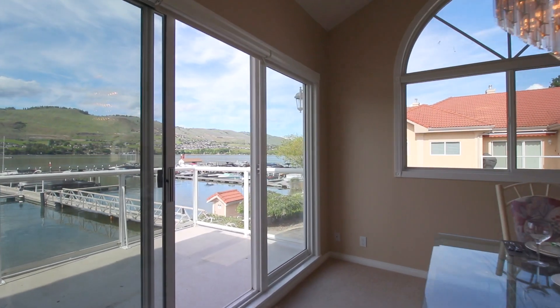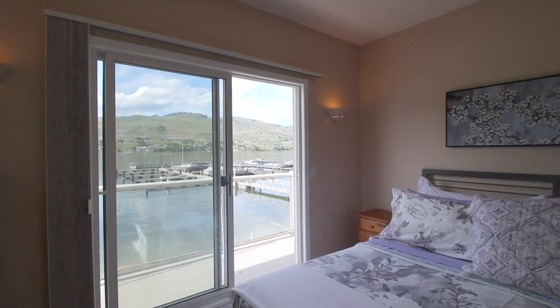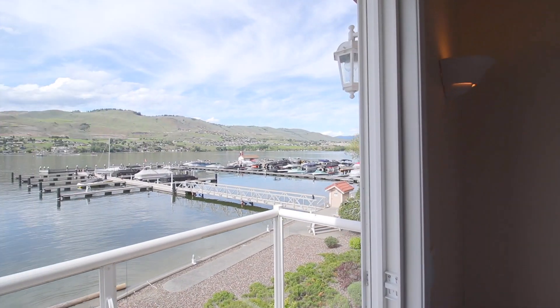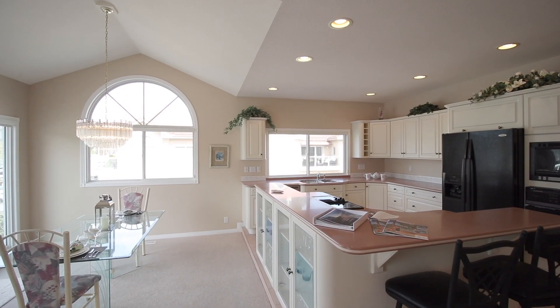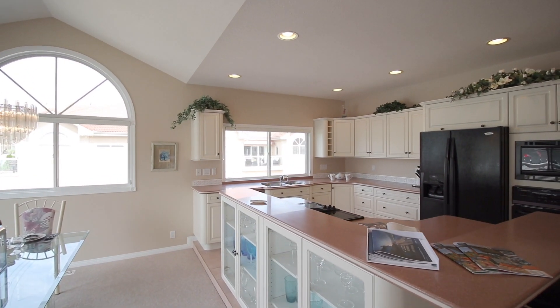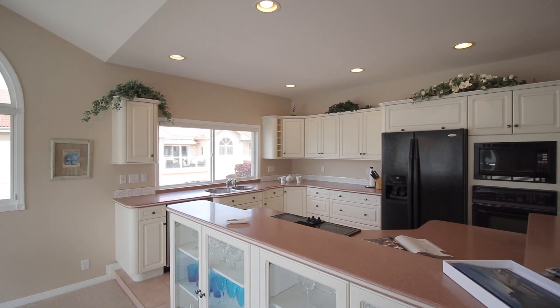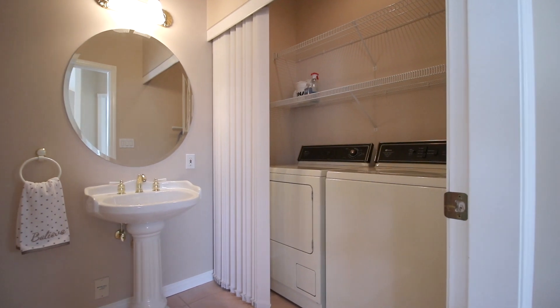There is seamless flow to the spacious outdoor living from both the dining and the master bedroom, reminding you that the lake is literally a stone's throw away. The airy kitchen is slightly elevated to enhance the view and offers loads of cabinetry, spacious countertops, and newer appliances. The laundry is tucked quietly away just inside the powder room.